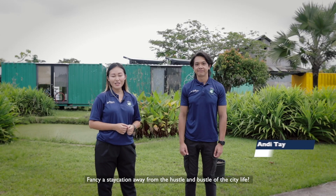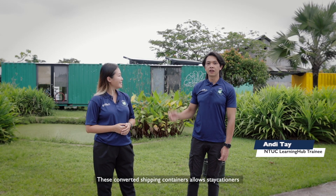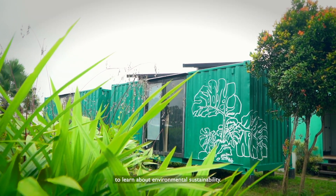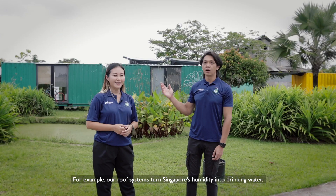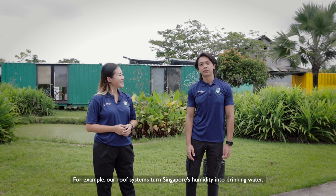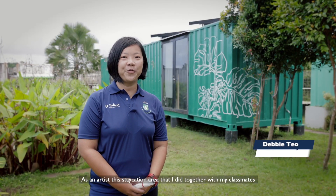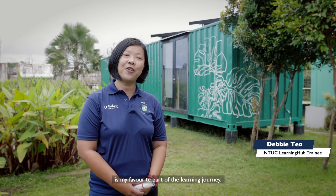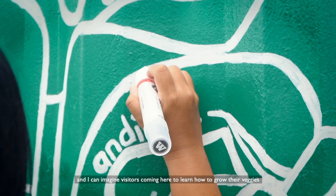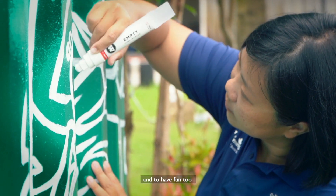Fancy a vacation away from the hustle and bustle of city life? These converted shipping containers allow vacationers to learn about environmental sustainability. For example, our rooftop system turns Singapore's humidity into drinking water. As an artist, this vacation area that I created together with my classmates is my favourite part of this learning journey. The prospects are exciting — I can imagine visitors coming here to learn how to grow their veggies and to have fun too.